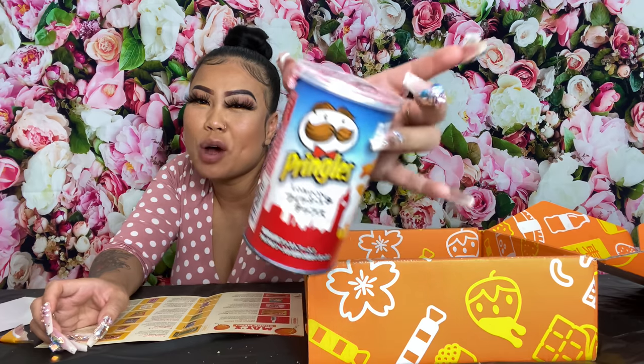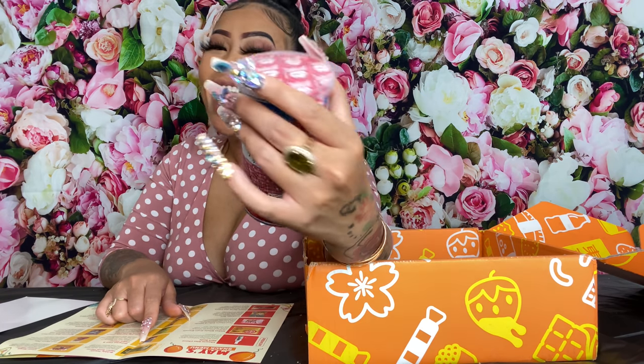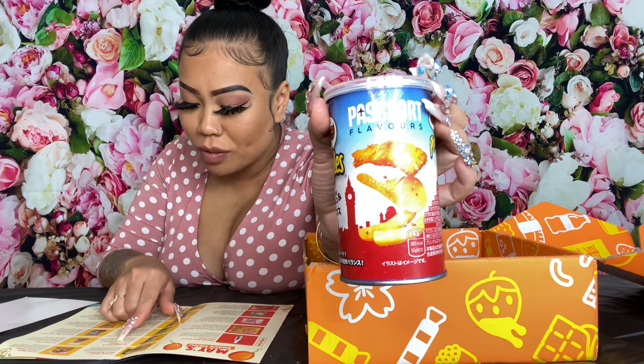We got some Tokyo Pringles. These are passport flavors. I want to say they look like a piece of chicken, shrimp, or a fish stick, but also potato at the same time — it's a french fry! Oh, it is a Pringle! Fish and chips — I said it looked like a piece of shrimp and a french fry. Pringles Japan is exploring the world with fish and chips flavor — the balance of tartar sauce with a classy salty flavor.